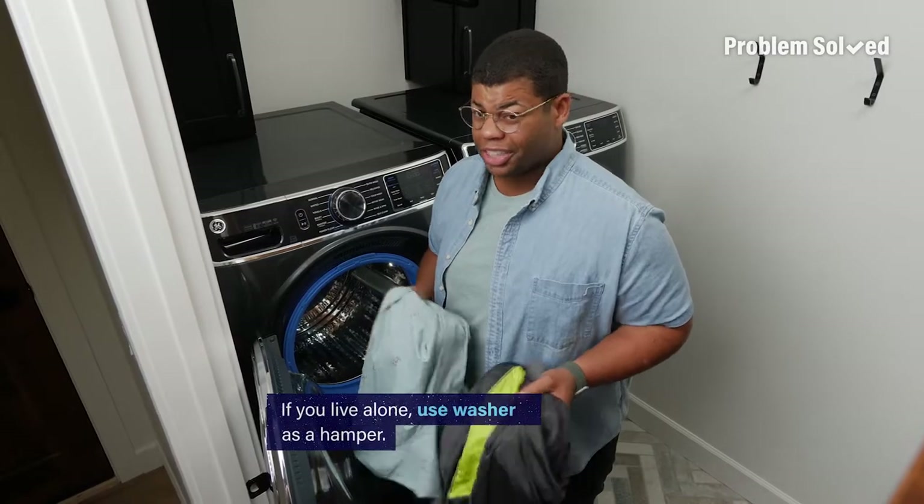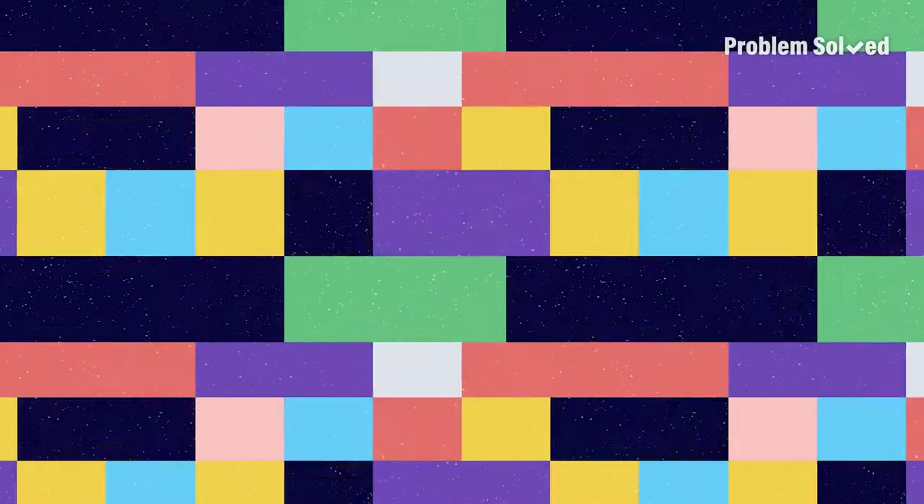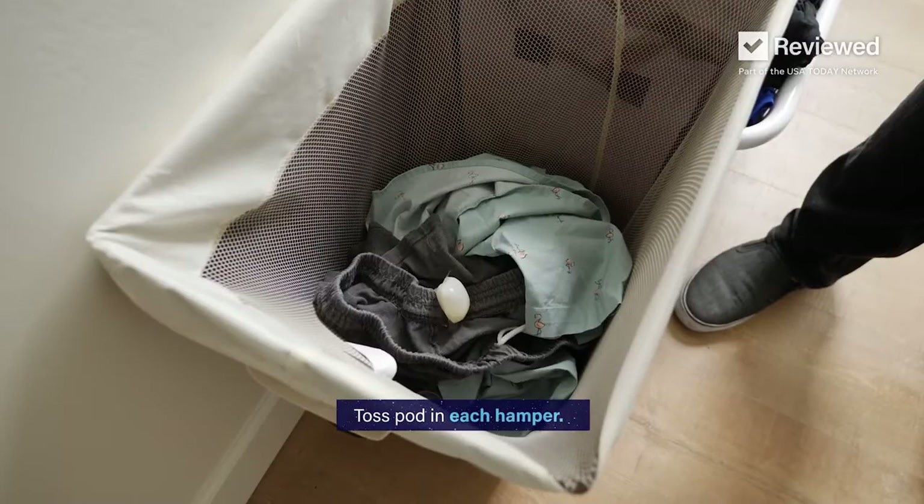If you live by yourself, save even more time and just use your washer as a hamper — that can be our little secret. I love detergent pods. They're less mess and easier to use. You can also just add the pods right to your baskets.